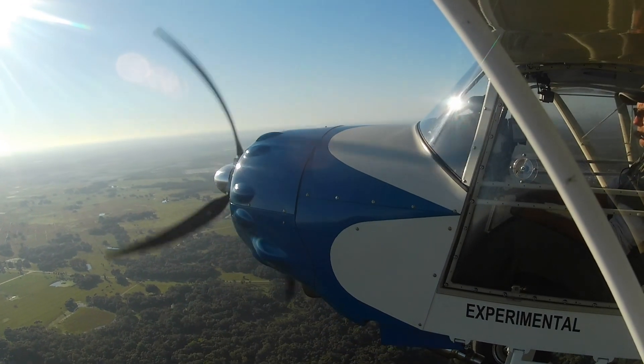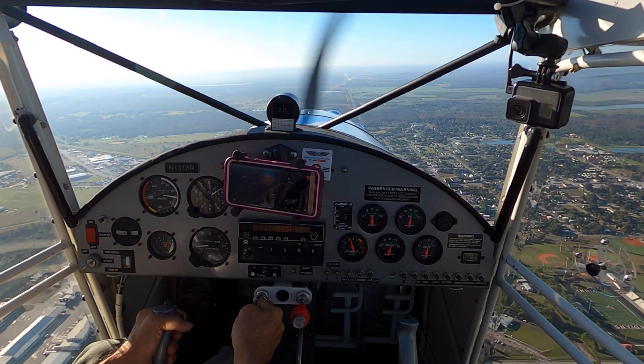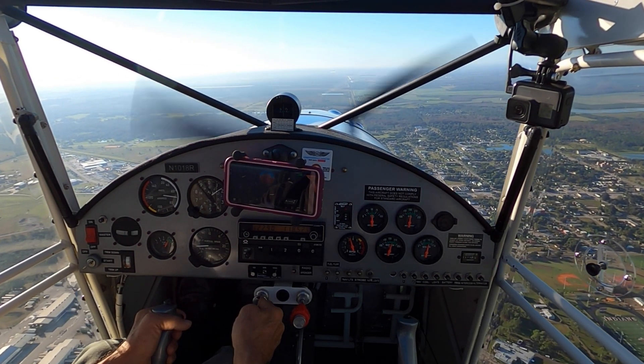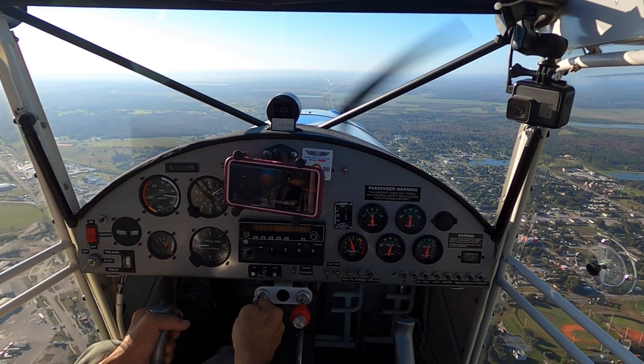Unfortunately, my audio recording setup to the GoPro malfunctioned and did not record anything other than engine noise. What does not really show in the video is the careful point-by-point narration as I went through the flight test.